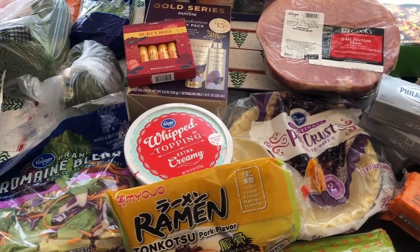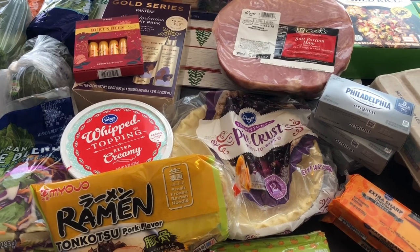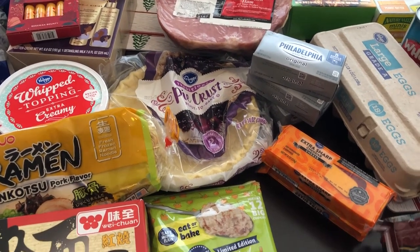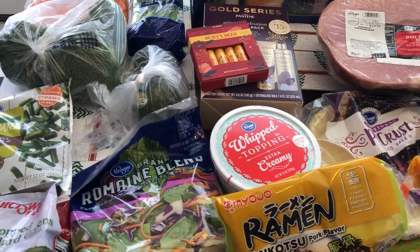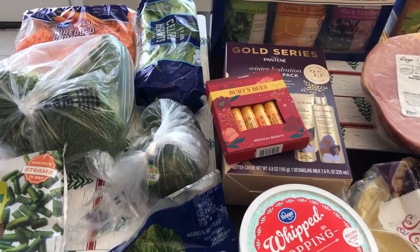Hey guys, welcome back to our channel! My name is Andrea with Foodimentary, Adventures in Food. I'm here today with a haul from Kroger — I needed a few things, so let me jump in and show you what I picked up. I spent a little less than $100 — I think it was $98 and some change.